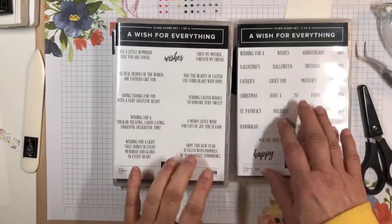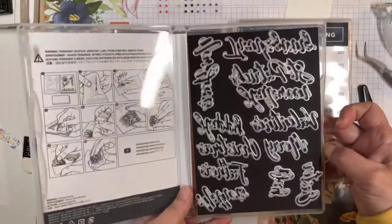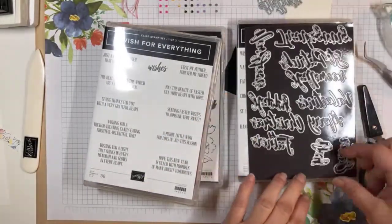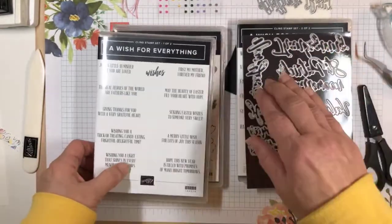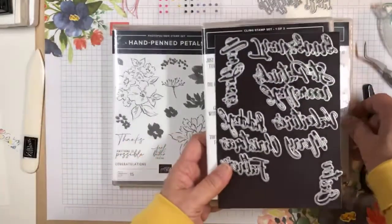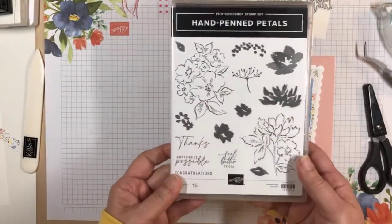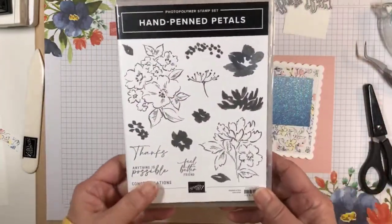I'm going to use the inside sentiments that go with those holidays, and it's also got the dies. I'm going to select the Mother's Day die and the Day die so that we can die cut the words 'Mother's Day' and put that on our card. I've got a sentiment set up for the inside of the card as well. I'm also going to use one of the new stamp sets — the Hand Pen Petal Stamp Set — to decorate a little bit on the inside of the card.